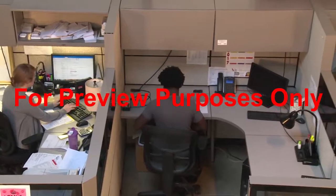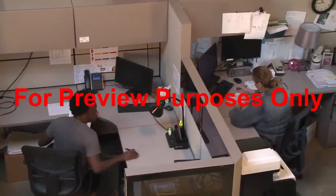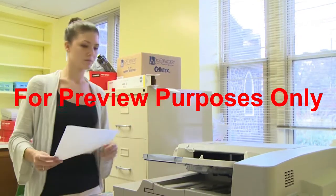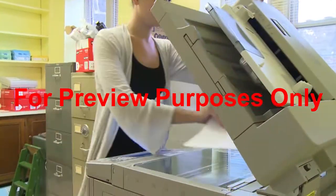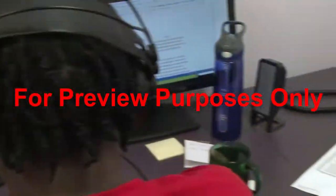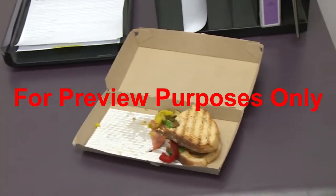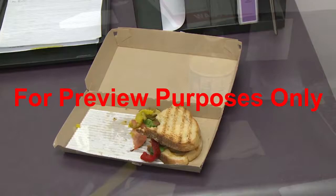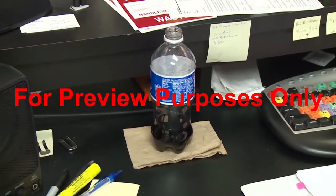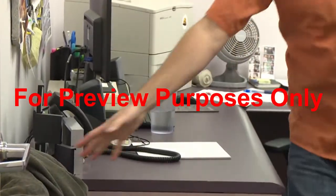The third factor that can significantly affect indoor air quality is us — the people who work in a building. There are things that we can do, and avoid doing, that can significantly improve the quality of the air we breathe on the job. For example, leaving leftover food sitting around gives bacteria, mold, and fungus a place to grow and flourish. Used soft drink, coffee, and milk containers will do the same thing. Even a half-empty cup of water can become a source of contamination.